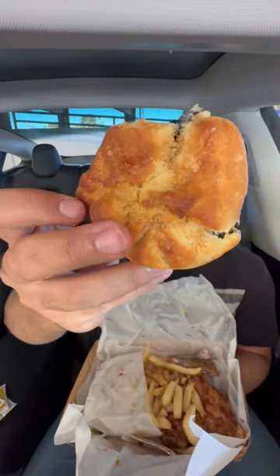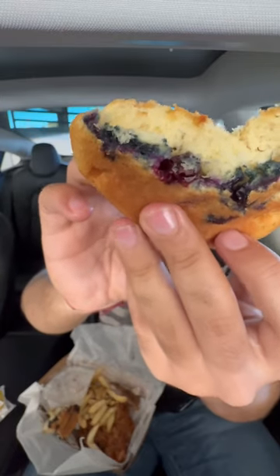Look at that beautiful layer of blueberry on the bottom. It's a little dry — put some honey on there. That was a really good bite. The flavor of the blueberry really comes through.